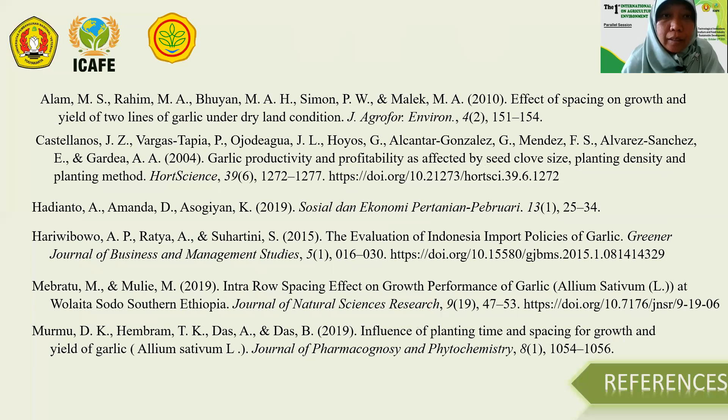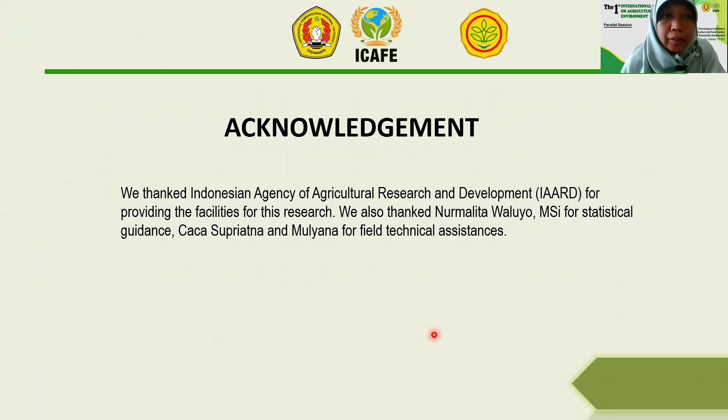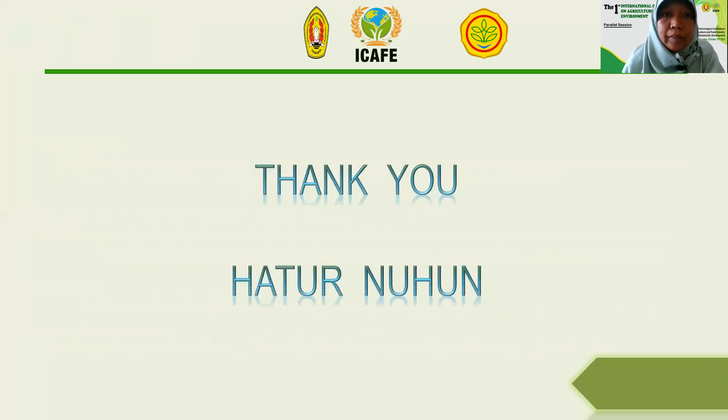We thank the Indonesian Agency of Agricultural Research and Development for providing the facilities for the research. We also thank Normalita Waluyo for statistical guidance, and Caca Supriyatna and Mondena for technical assistance. Thank you.